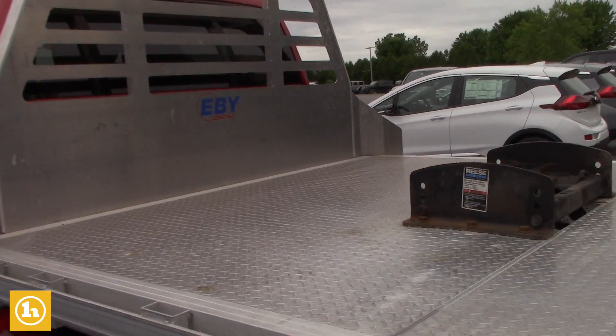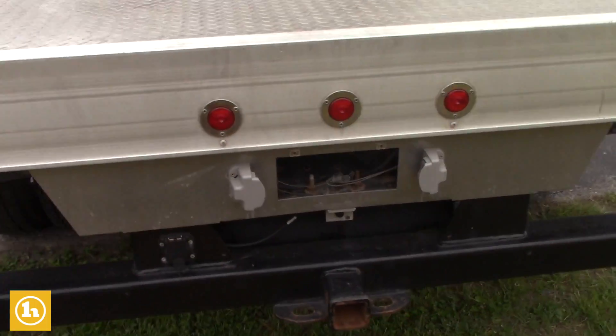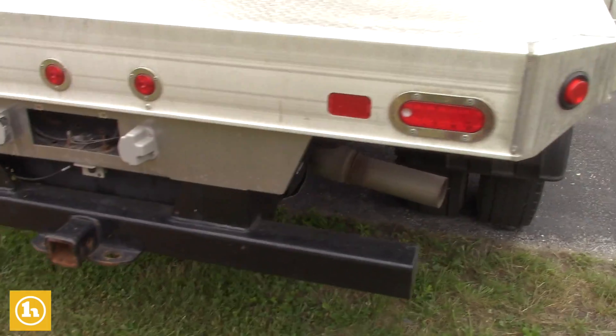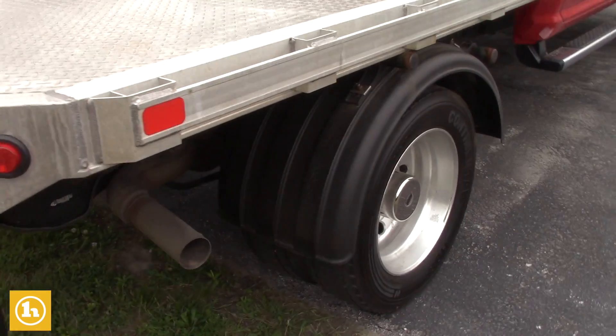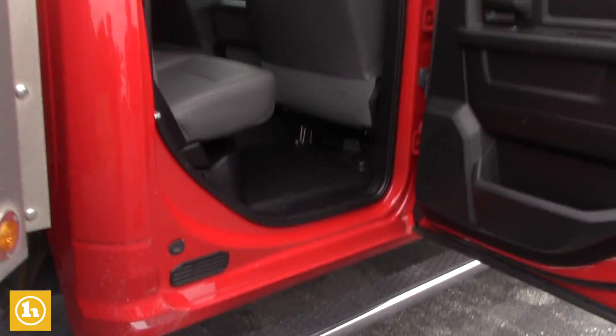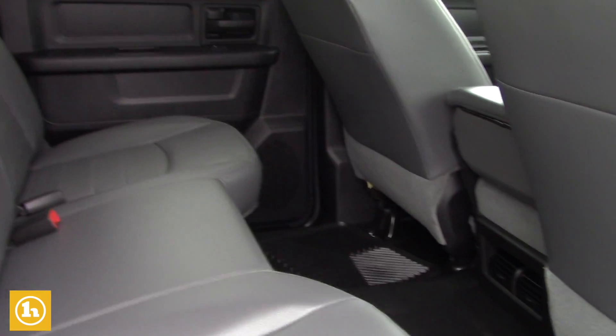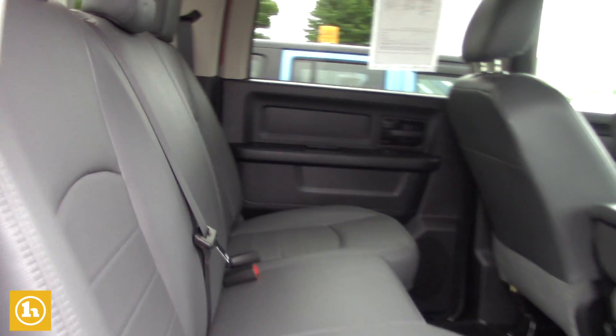It's all hooked up with the tow package on it. Tires are brand new. It is the full crew cab. It's got leather seats inside with rubber floor liners throughout the truck. I think right around 45,000 miles on it.